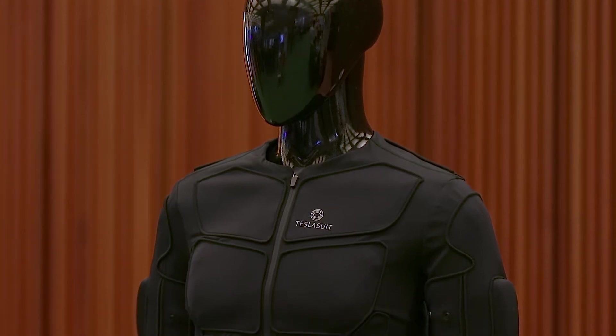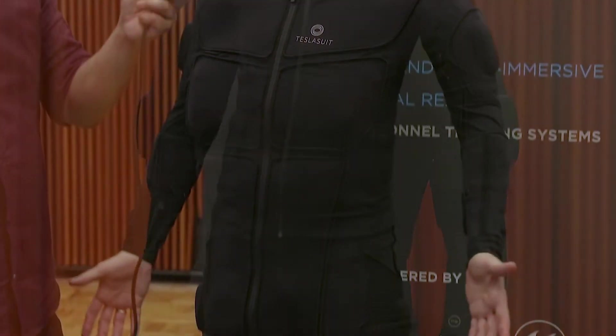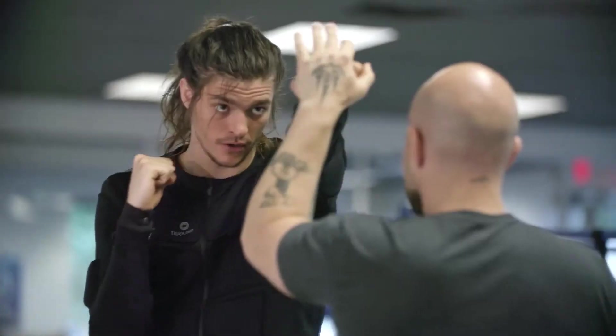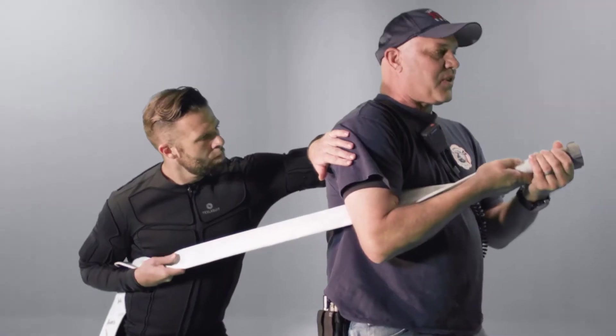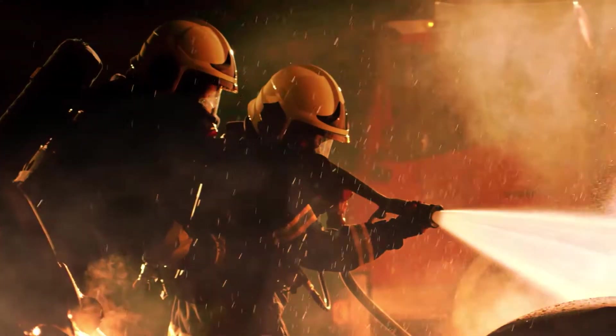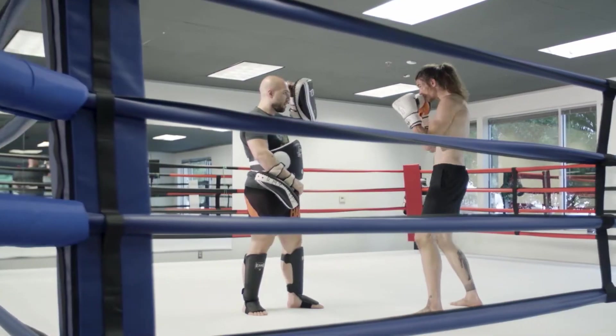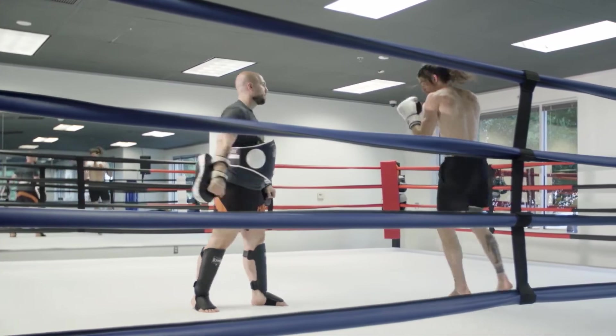Today we're here to showcase the Tesla suit capabilities. So this is the Tesla suit. It has full body motion capture as well as haptic feedback points all over the body. We can simulate almost any sort of feeling, from someone gently touching you through to being in a boxing match — it can actually activate your ab muscles to give you the feeling of a heavy impact.